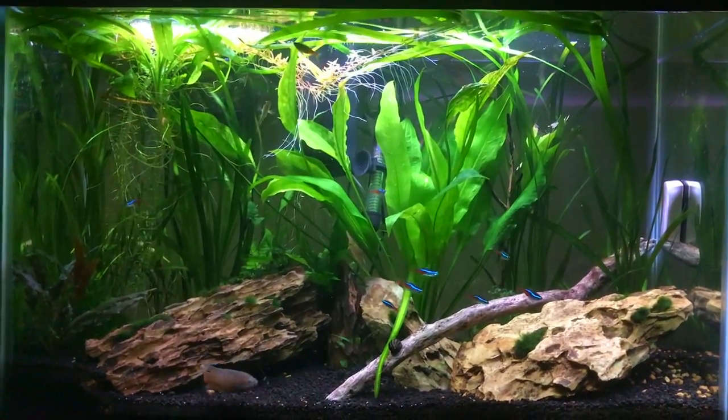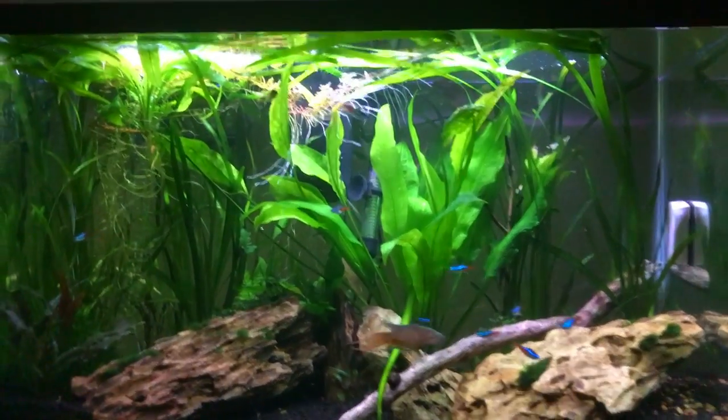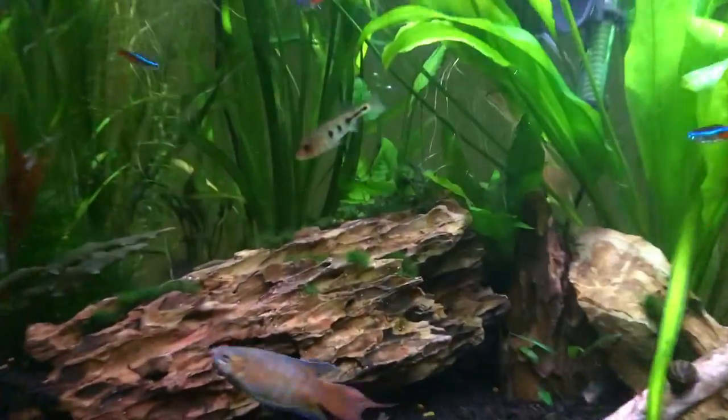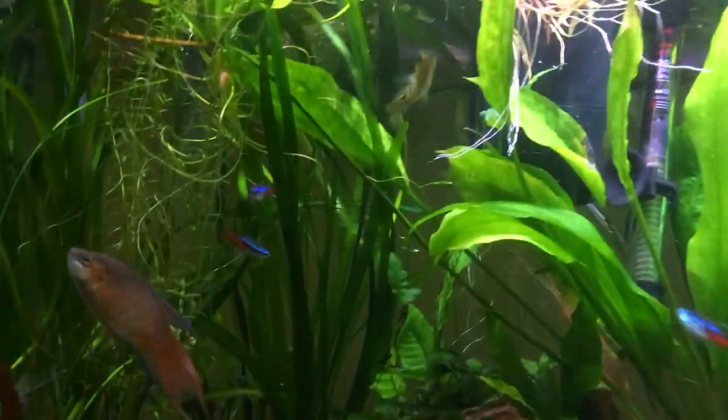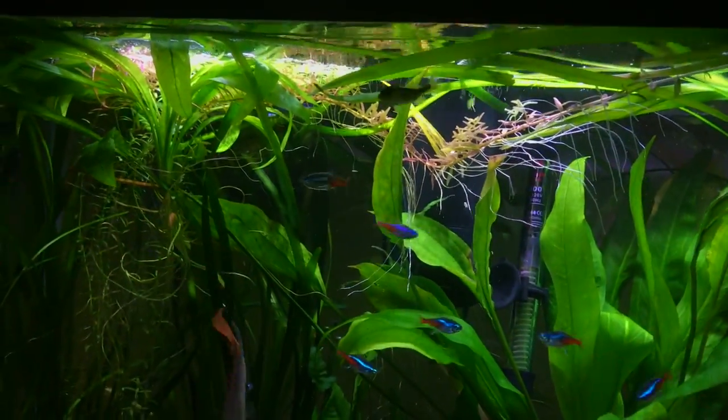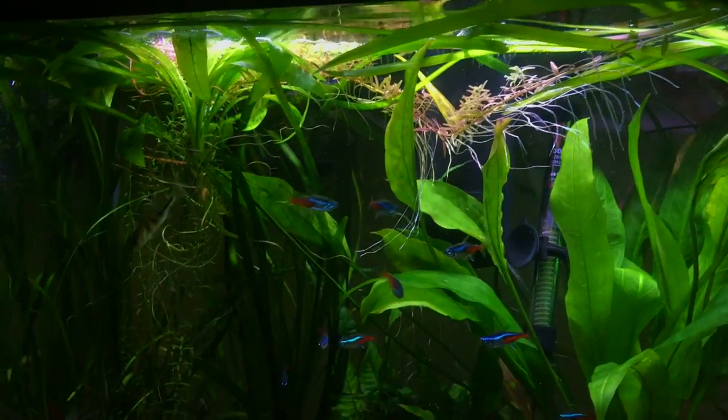What's up guys, welcome back to another video. I'm sorry for not posting for a week — I was grinding on videos, made some great stuff, but unfortunately my file got corrupted. At least I have this to show you: I got a peacock bass from the store.